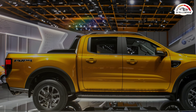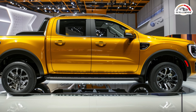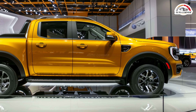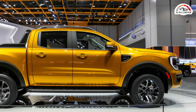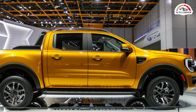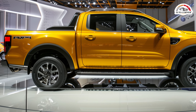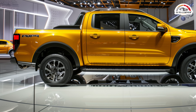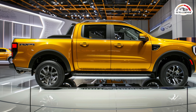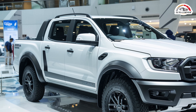We recommend the mid-range XLT trim, which at a reasonable starting price offers desirable features such as LED exterior lighting, 17-inch aluminum wheels, power folding side-view mirrors, in-dash navigation, a wireless smartphone charging pad, and a power outlet in the truck bed. It also includes Ford's Co-Pilot 360 suite of driver assistance features, adding blind spot monitoring, rear parking sensors, and lane keeping assist for added safety and convenience.